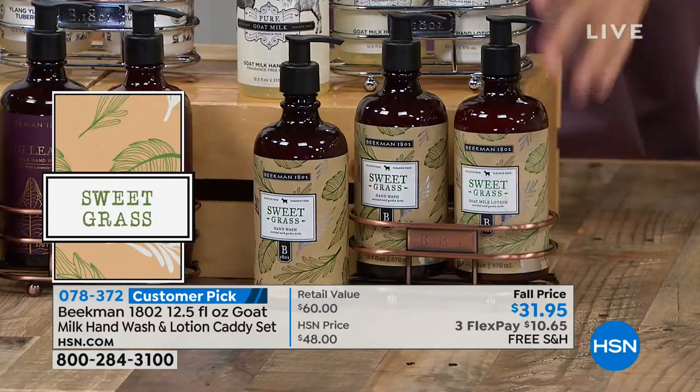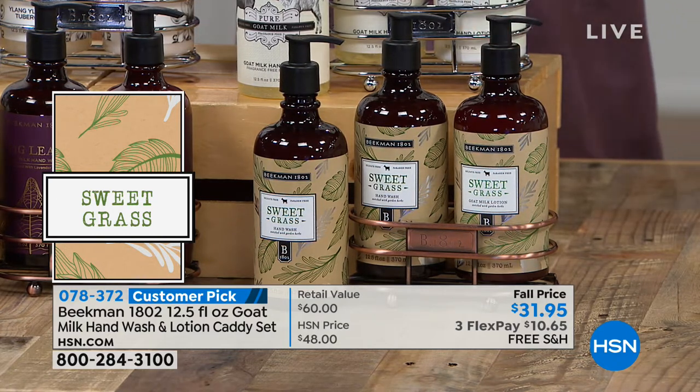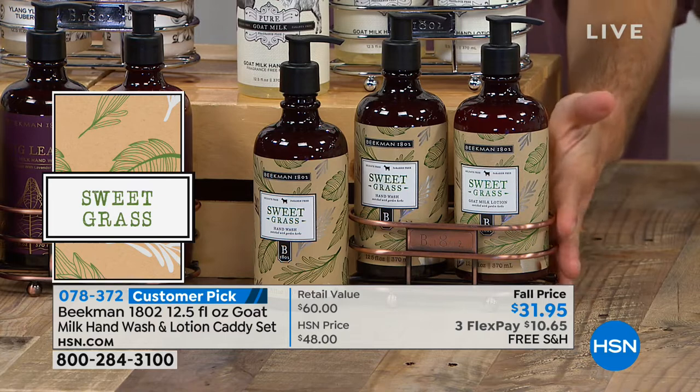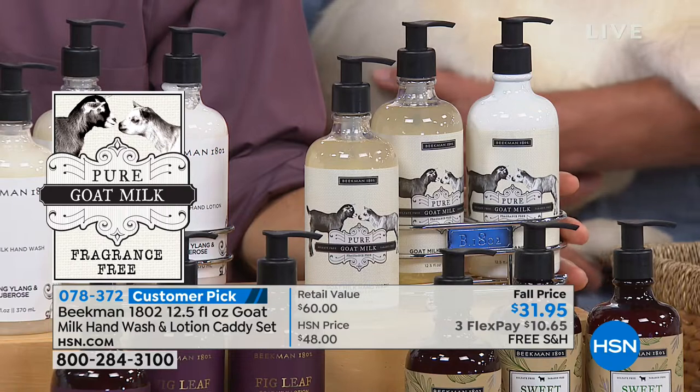Then we've got the Sweetgrass — sweetgrass, rosemary, and mint essential oil — that's very spring-like and uplifting. That's what's in my bathroom right now. Those are all the ones that come in the Copper Caddy. Up on top, we have all the ones that come in the Chrome Caddy.